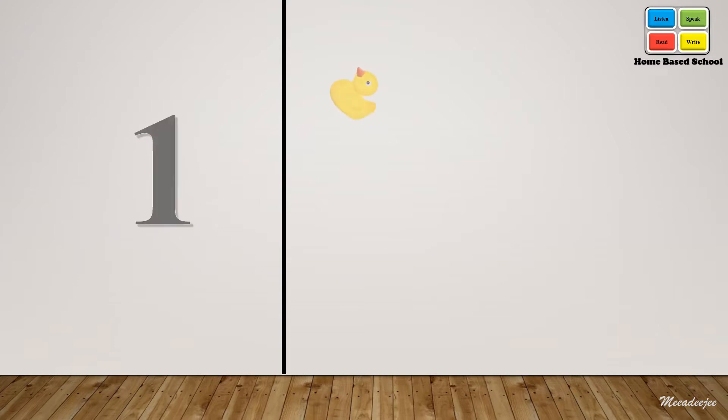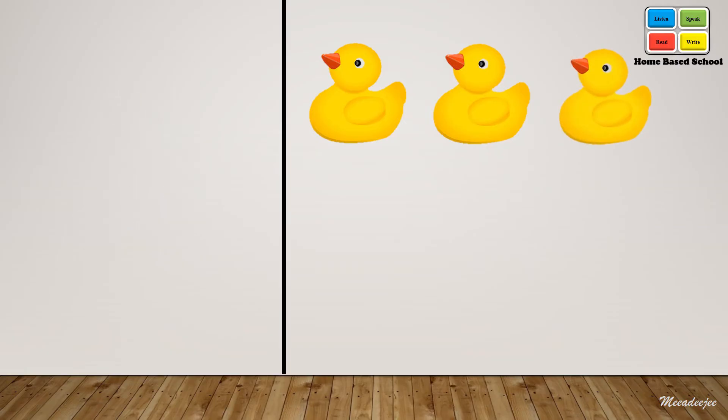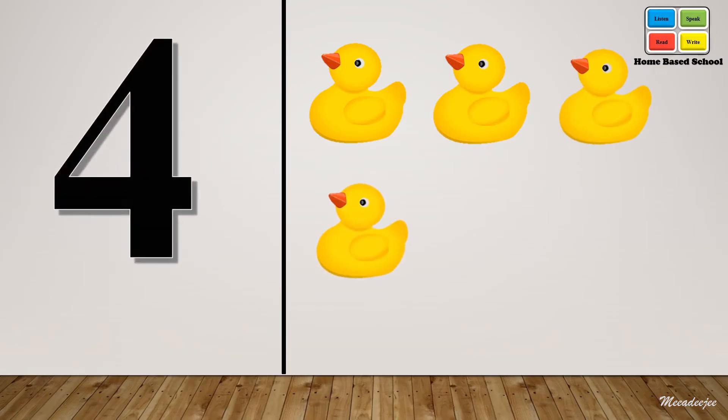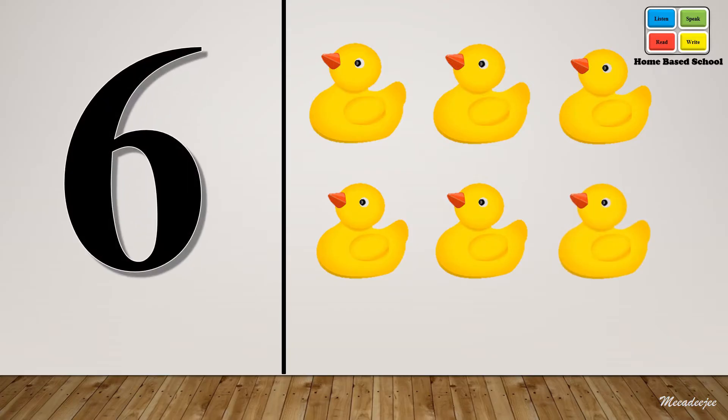One, two, three, four, five. Six. Six, six, six.